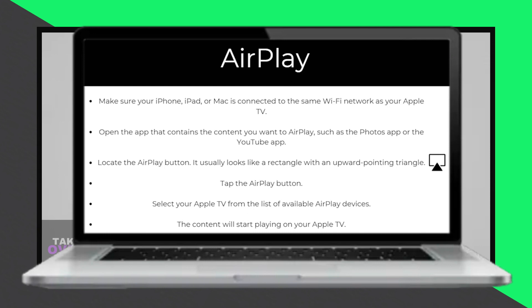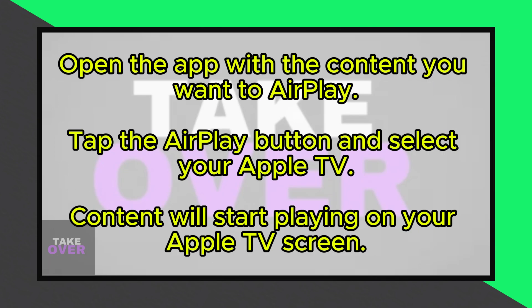Here's how it works: ensure that your Apple device and Apple TV are connected to the same Wi-Fi network. Then open the app containing the content you want to AirPlay, like the Photos or YouTube app. Locate the AirPlay button within the app, typically represented by an icon, and select your Apple TV from the list of available AirPlay devices. The content will then start playing on your Apple TV screen.